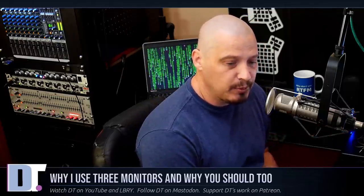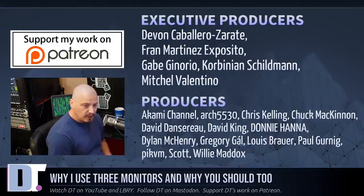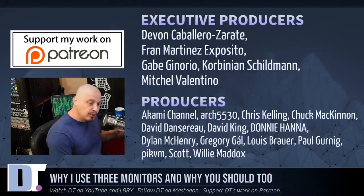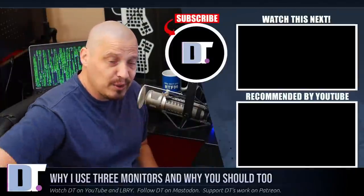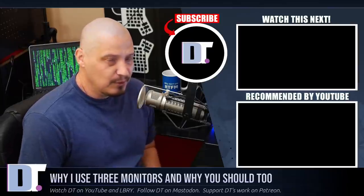Before I go, I need to thank the producers of the show: Devin, Fran, Gabe, Corbinian, Mitchell, Akami, Arch5530, Chris, Chuck, David, David, Donnie, Dylan, Gregory, Louis, Paul, PickVM, Scott, and Willie. They are the producers of the show and my highest-tiered patrons over on Patreon. Without these guys, this episode about why you should use three monitors wouldn't have been possible. The show is also brought to you by all my supporters over on Patreon, because the DistroTube channel is supported by the community. If you'd like to support my work, look for DT over on Patreon.